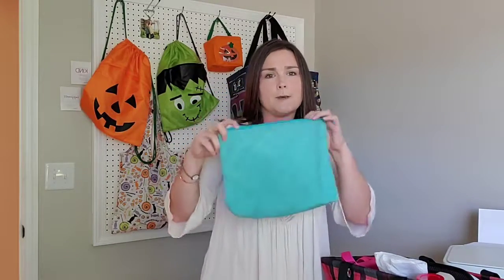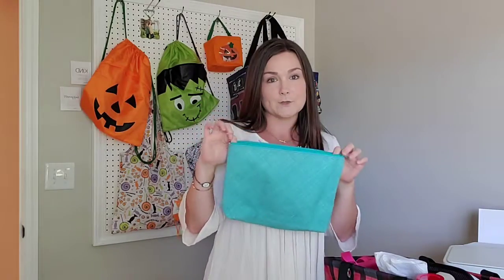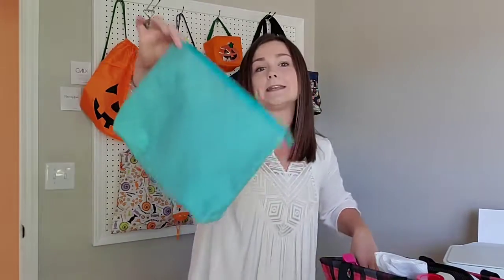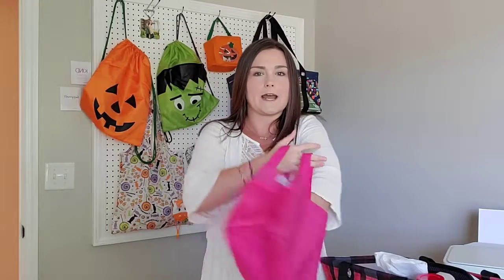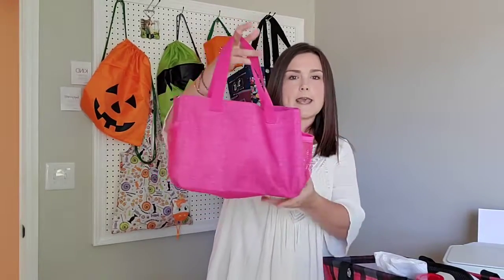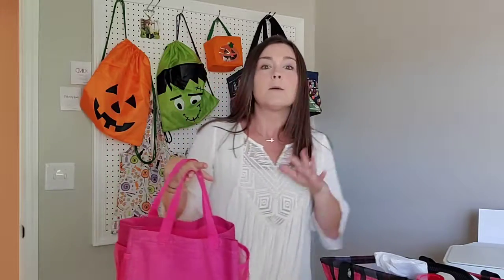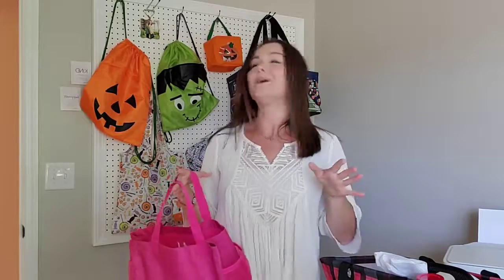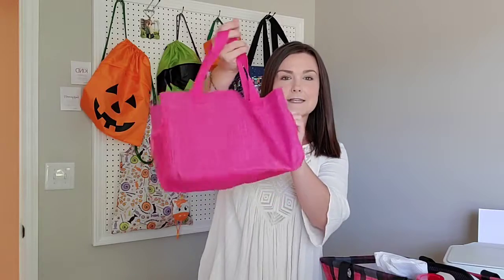Zipper pouches are great for anything — we threw snacks in them and put them in the backpack for Dollywood. I also use them for bathroom stuff to keep things organized. Then there's the All-in-One Organizer, which was our medicine bag. We take lots of vitamins and medicine like Zyrtec, and even our dogs take a lot of medicine. I threw all of it in this organizer and put it up in a cabinet — kept everything in one place perfectly.